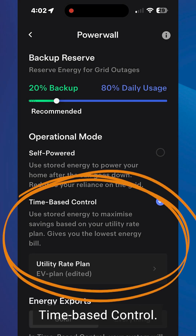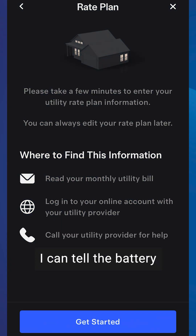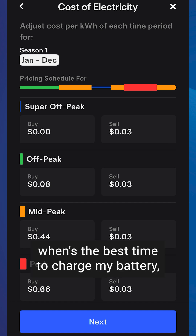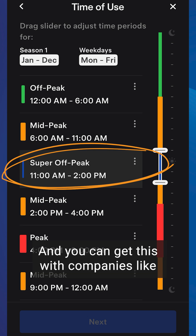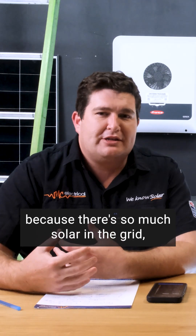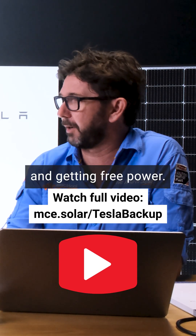If you want to charge your battery for free, there's a feature called time-based control — something I use myself. You can be on self-powered mode where the battery charges and discharges to keep grid import and export at zero, but with time-based control you can tell the battery what prices you're paying at what times. Tesla will choose the best time to charge, discharge, or hold capacity. For example, the free period between 11 and 2 — available with companies like OVO Energy or Glowbird on the Zero Hero plan. Because there's so much solar in the grid, you can use other people's solar to top up your battery. Even on a rainy day, you'll have a fully charged battery by two o'clock to get you through the night — for free. It's fantastic, and you're helping the grid too. Win-win.